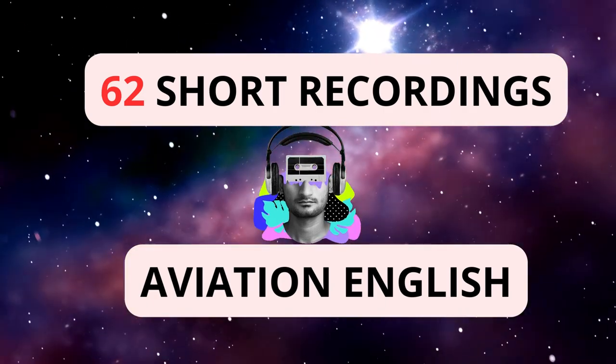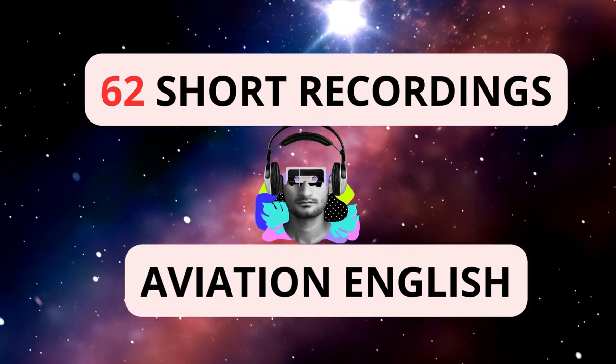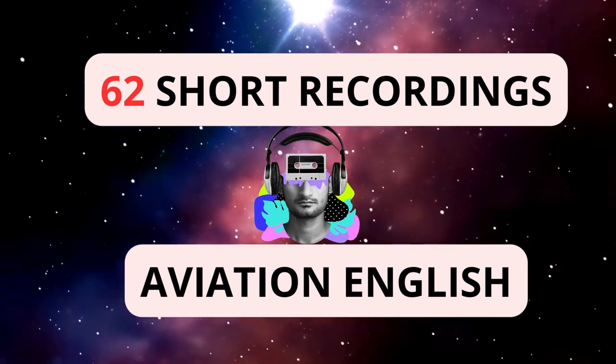Air France 451, stand Mike 04. Our APU is unserviceable. Would you please send a GPU?